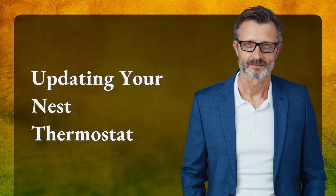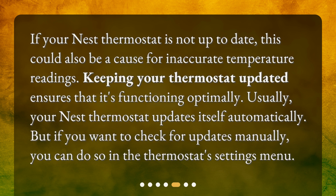If your Nest thermostat is not up-to-date, this could also be a cause for inaccurate temperature readings. Keeping your thermostat updated ensures that it's functioning optimally. Usually, your Nest thermostat updates itself automatically. But if you want to check for updates manually, you can do so in the thermostat settings menu.